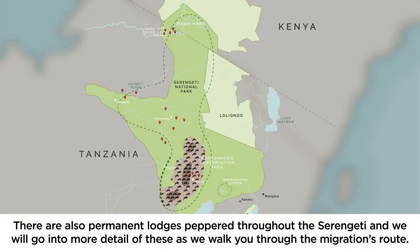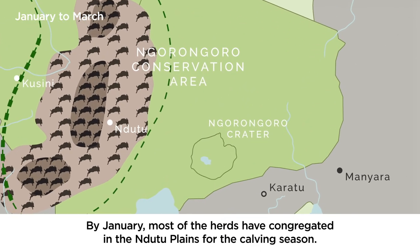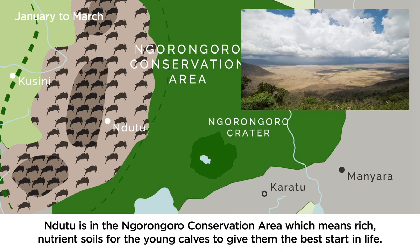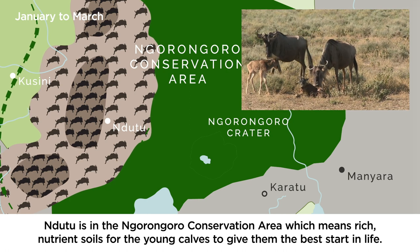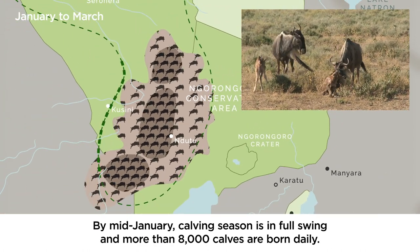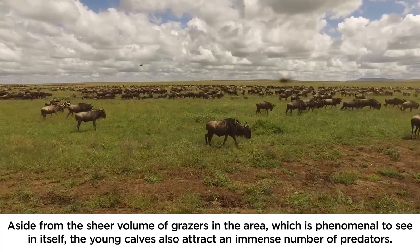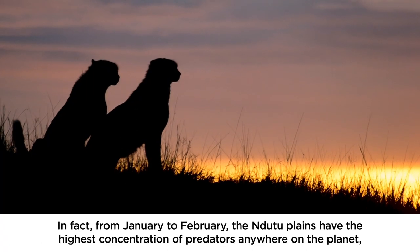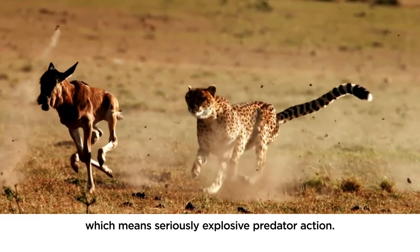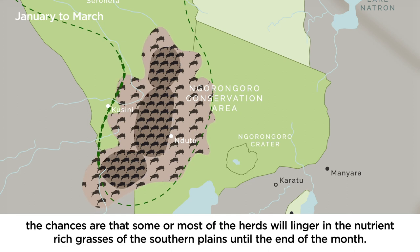There are also permanent lodges peppered throughout the Serengeti, which we will cover as we walk you through the migration's route. By January most of the herds have congregated in the Ndutu Plains for the calving season. Ndutu is in the Ngorongoro Conservation Area, which means rich nutrient soils for the young calves to give them the best start in life. By mid-January calving season is in full swing and more than 8,000 calves are born daily. Aside from the sheer volume of grazers, the young calves also attract an immense number of predators. In fact, from January to February the Ndutu Plains have the highest concentration of predators anywhere on the planet, which means seriously explosive predator action. Even though calving season is mostly over by the end of March, the chances are that some or most of the herds will linger in the nutrient-rich grasses of the Southern Plains until the end of the month.